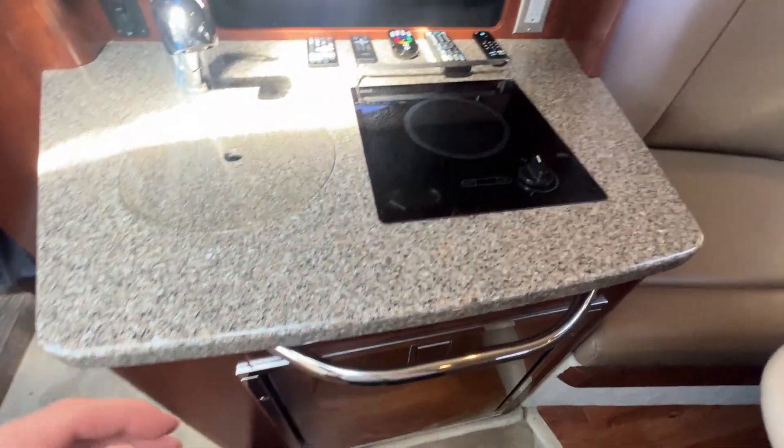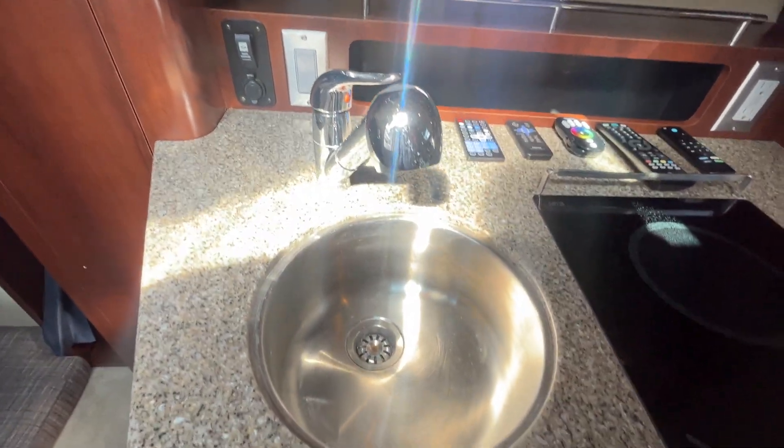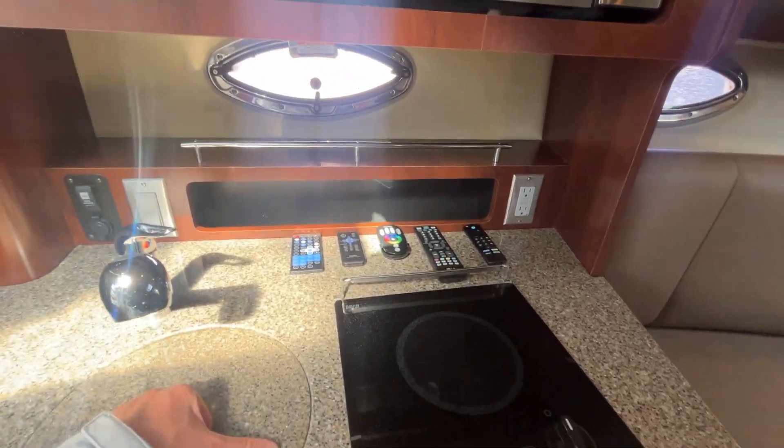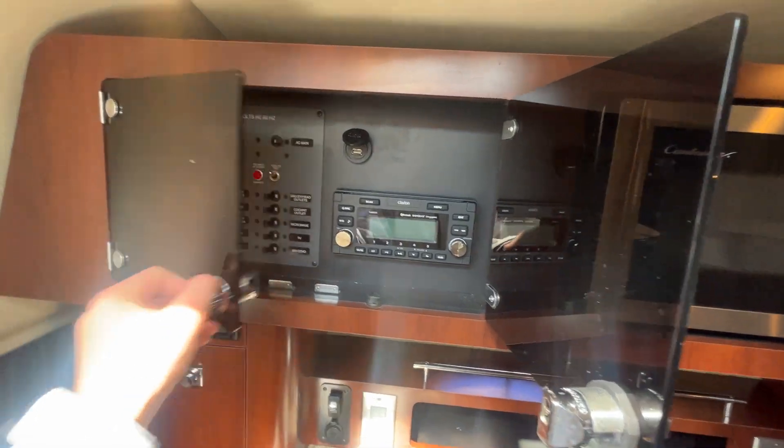Off to port we have our galley with a single burner range, stainless steel faucet and sink, stainless steel microwave, and our breaker panel.